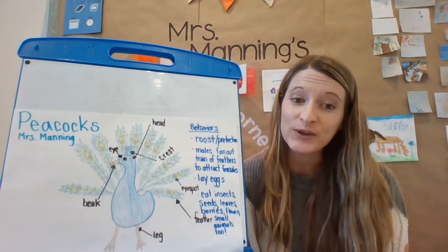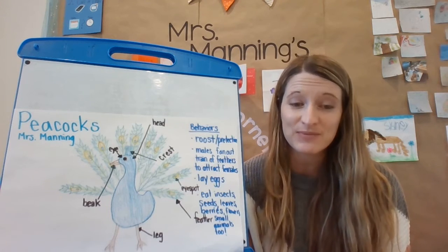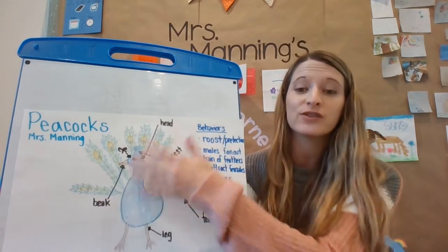Hi Zoologist! Welcome to day two of your animal project. Hopefully yesterday you came up with an animal that you wanted to study, drew it on your poster, and labeled all of its structures or parts.